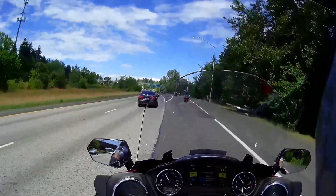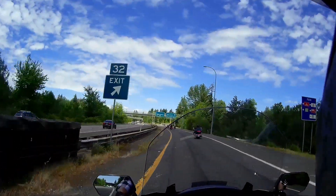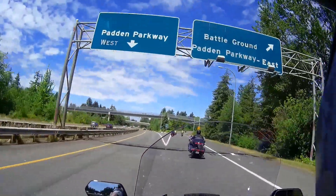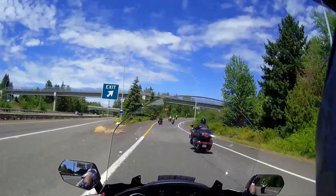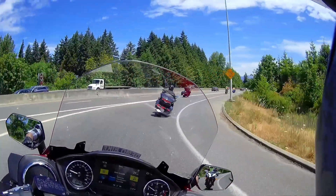I really like this bike. It's got tons of power, real torquey, but not any excessive vibration. The brakes are great. For a big bike, it turns really easy.